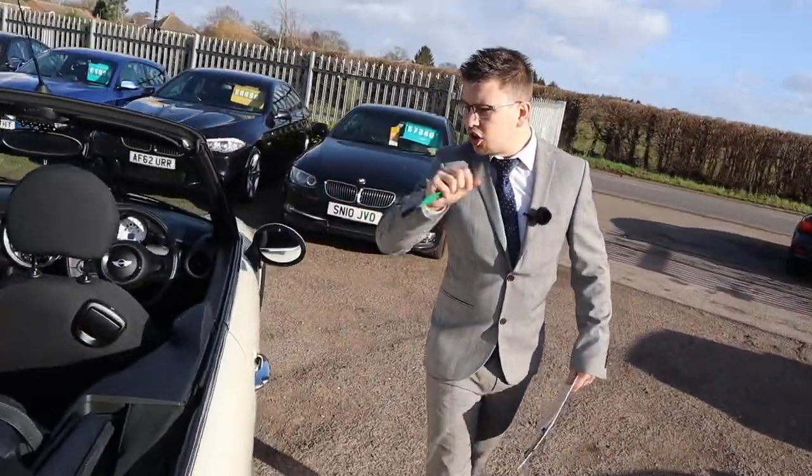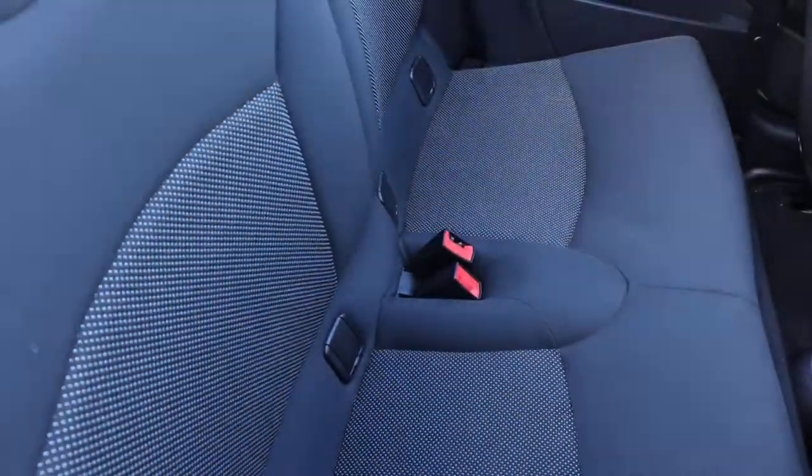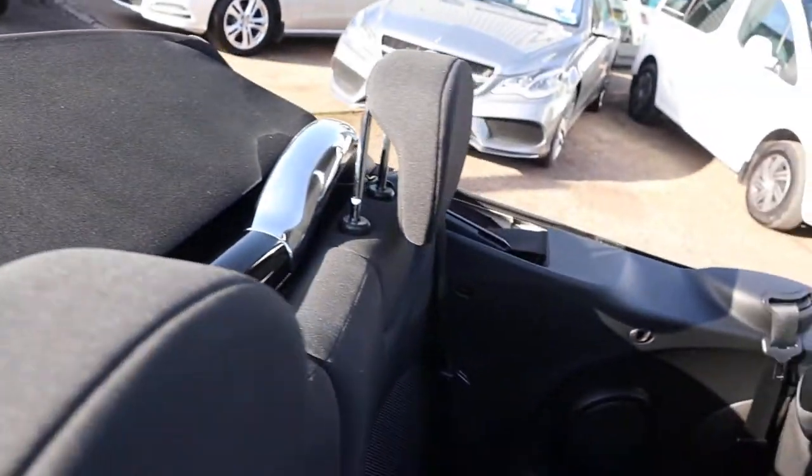Inside the back of the car you've got your two-tone interior, complete with ISOFIX. Look at this chrome that they put around the back as well — wonderful, wunderbar.